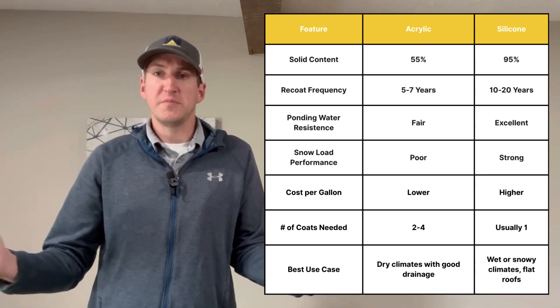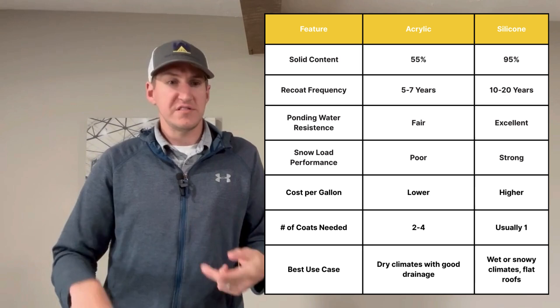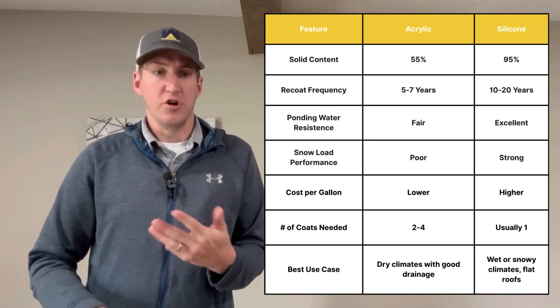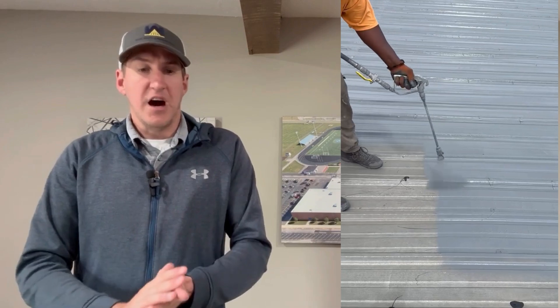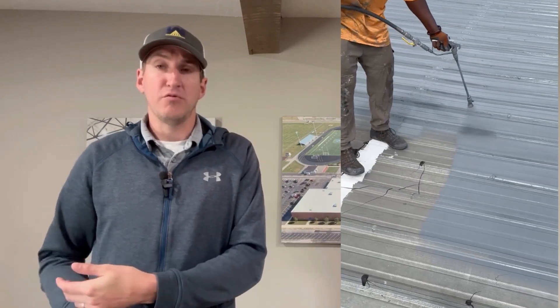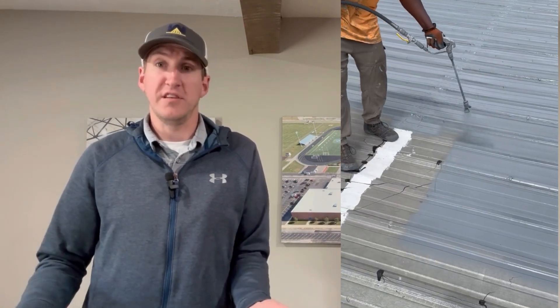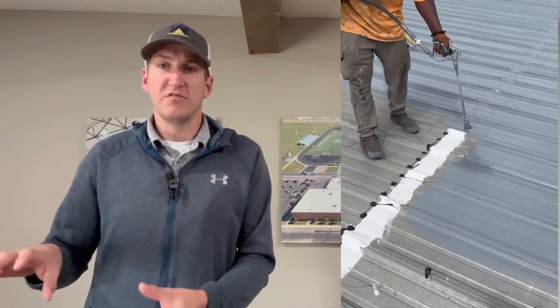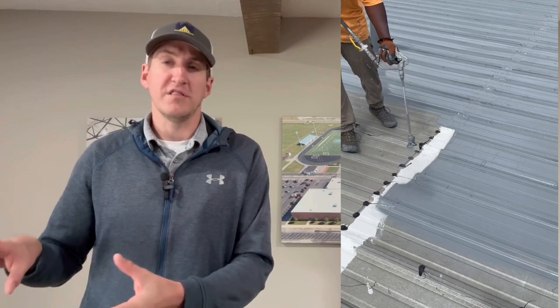Acrylic performs best in dry, warm regions where cost is of utmost importance and the roof is pretty sloped. Silicone performs best in wet and snowy regions like Ohio, Michigan, and a flat roof where ponding water is expected until it runs off. A roof here in Ohio might have snow on it for five or six months straight — acrylic is not going to perform great. Silicone is engineered to perform great in those conditions.